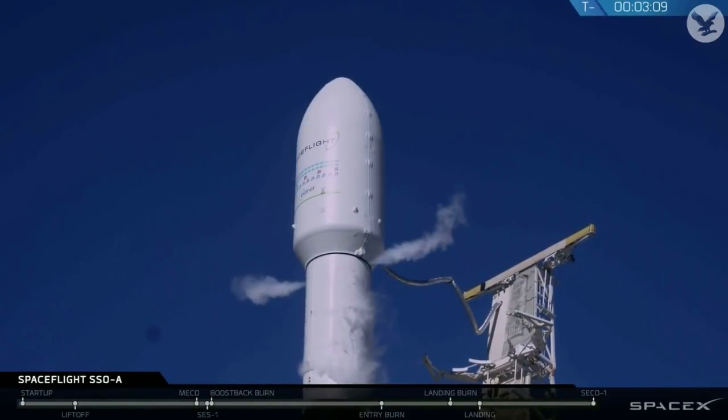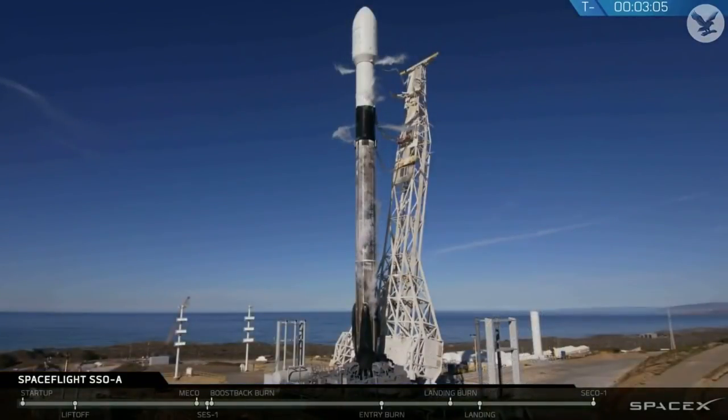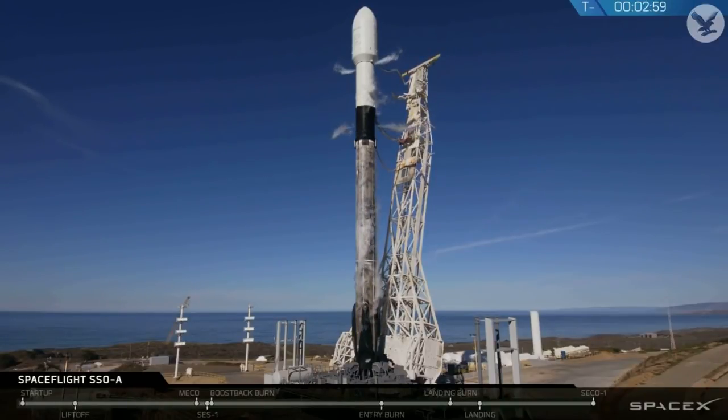With three minutes to go, let's listen in on the countdown nets. That back igniter purge is started. Stage one locks low, and it's closed out.